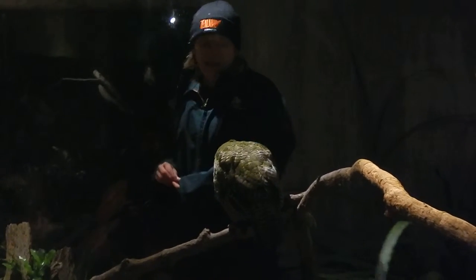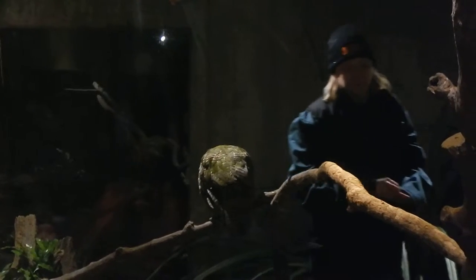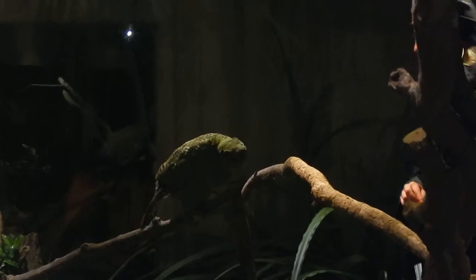They don't actually see that well at night, even though they are nocturnal. So it helps him find his way around.